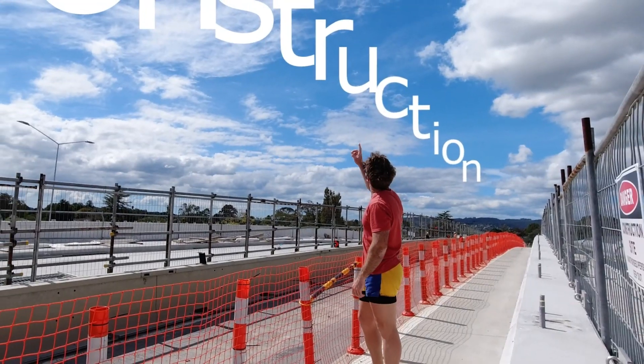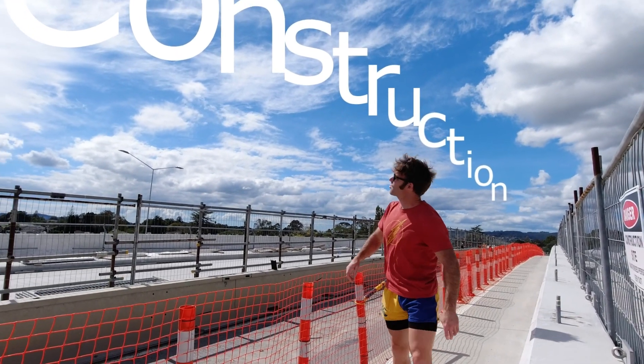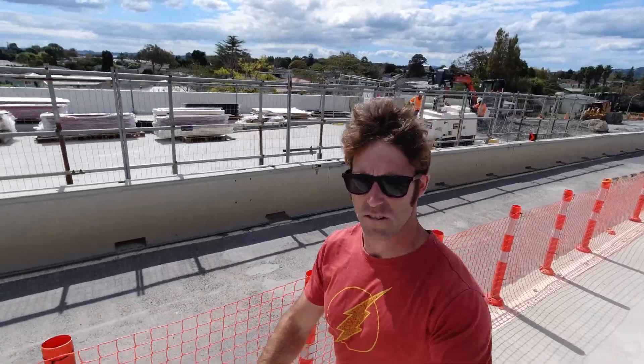A bridge under construction, with construction happening underneath it. They're doing a good job.